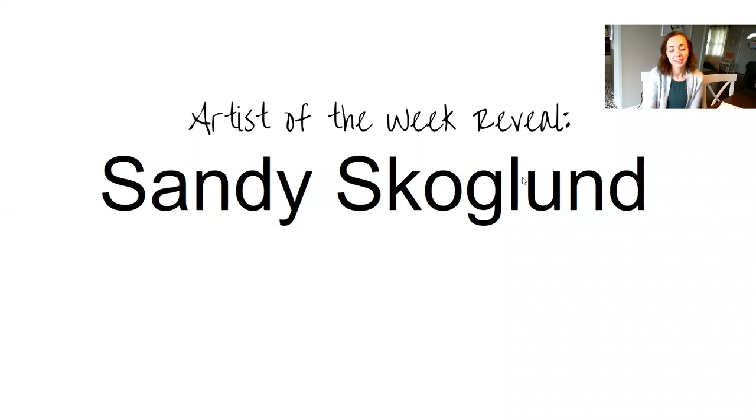Hi guys, welcome back. Today I'm going to do our first artist of the week reveal. We're going to talk through what's out there, what information we have about this artist, and see what you guys came up with. So far I'm really excited for all of the discussion posts overall. I think most of the classes have been really engaged and responding, so I'm proud of you guys — keep it up.